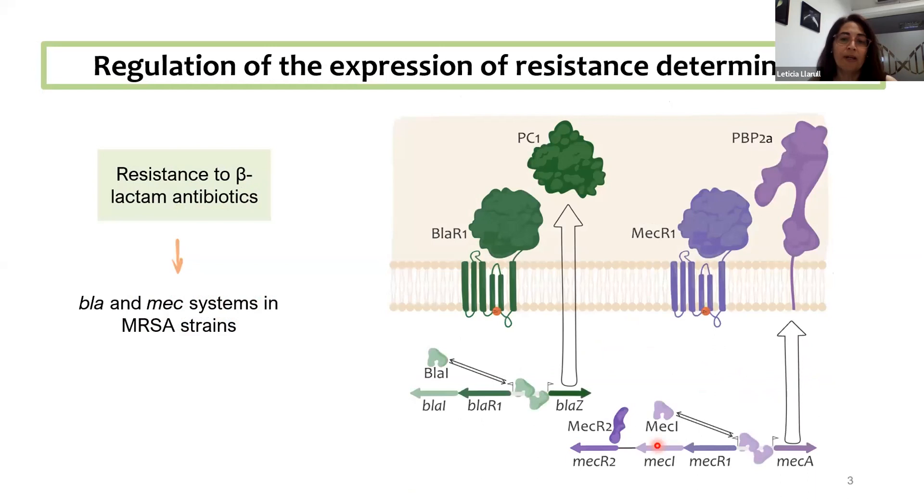It has originally been isolated as a pathogen associated with hospital infections, but afterwards many community-associated infections appeared related to this pathogen. It can cause lower respiratory tract, surgical, and blood infections, and it's a second cause of pneumonia associated with hospital environments. WHO considers it one of the most important threats worldwide. When it comes to resistance to beta-lactam antibiotics, Staphylococcus aureus — and more particularly methicillin-resistant Staphylococcus aureus, which we call MRSA — expresses two resistance determinants.